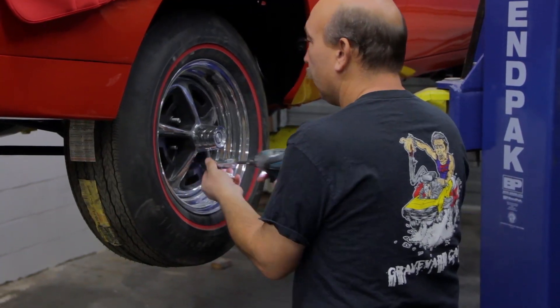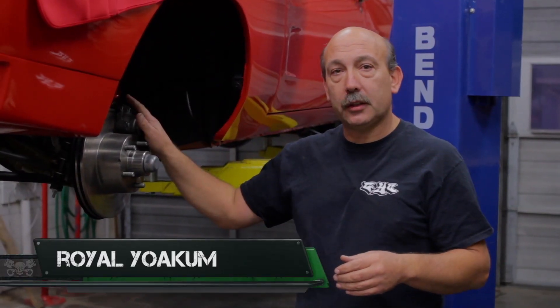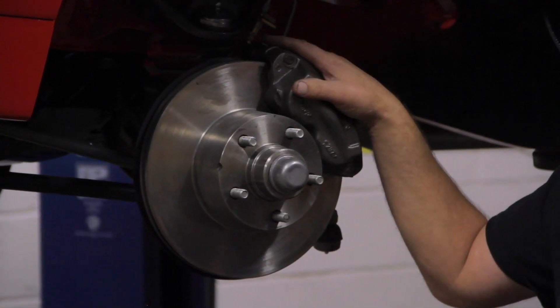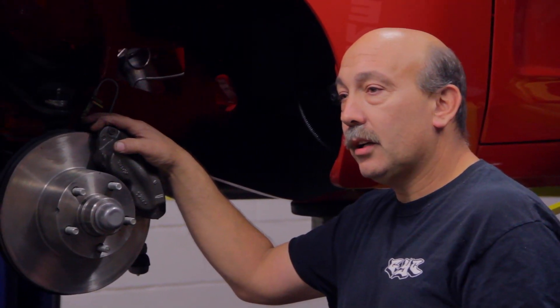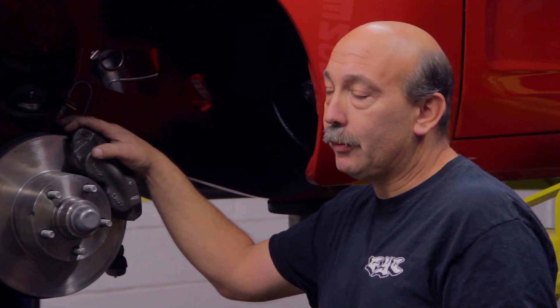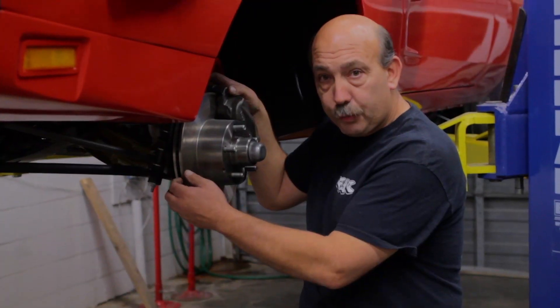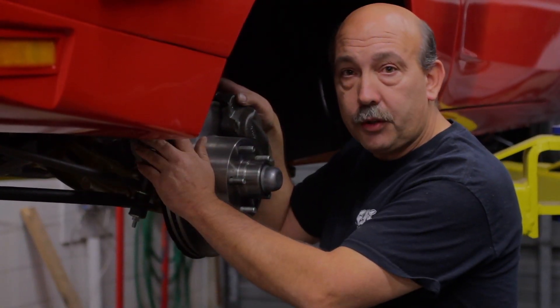Now that we have the Daytona up in the air, I'd like to take a minute and talk about the brakes. The Daytona was optioned with power front disc brakes — it's got four-piston calipers on the front and 11 by two-and-a-half inch drums on the rear. The four-piston caliper is a two-piece caliper with rubber O-rings in it; the fluid passes through from one side to the other. As far as maintenance goes, check your fluid and keep it clean. You should flush your fluid every three years because brake fluid will actually draw moisture over a period of time even in a closed system. Moisture in the system will break down the brake fluid and the rest of the components. These disc brakes are finned in the middle to dissipate heat — you won't get the fading you'd get with front drum brakes.